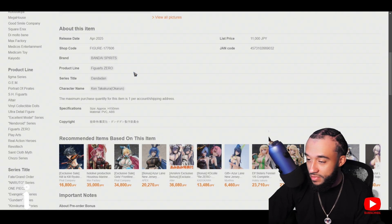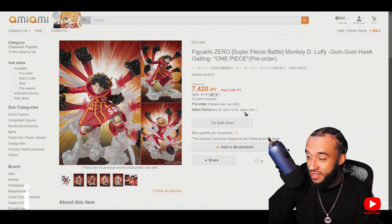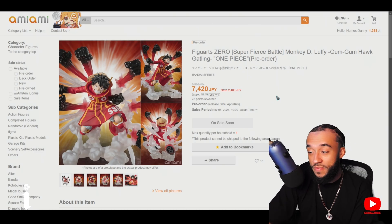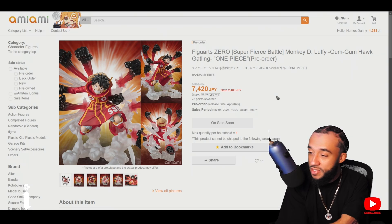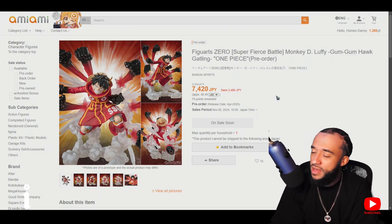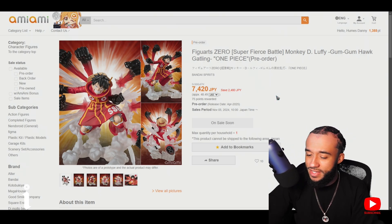Let me look up the price. This also drops on November 5th. Gum Gum Hawk Gatling — I knew it was gatling but the hawk part I forgot. Only 50 dollars, comes out in April, same as the Dandadan figure. I'm definitely pairing these two together in one pre-order. Just these two together is a little over a hundred dollars — probably on the 150 side with shipping, but that's light.